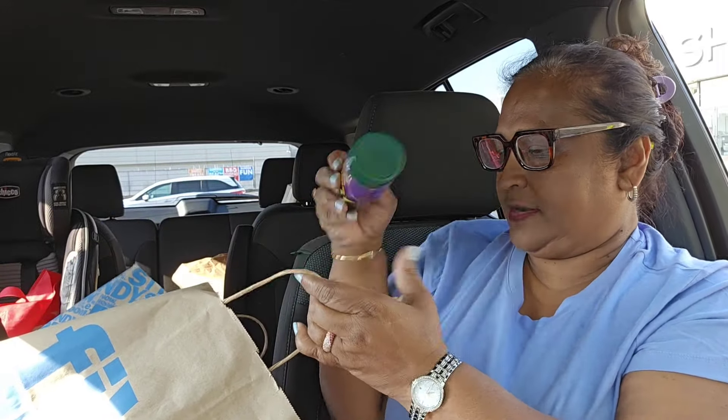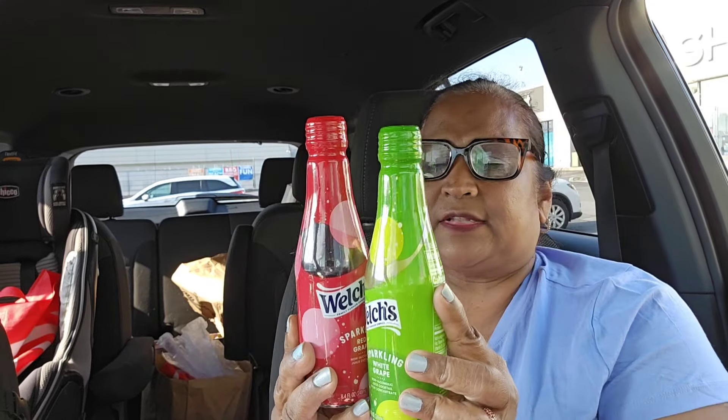I also picked up Welch's Sparkling Red Grape, non-alcoholic juice cocktail — 8.4 fluid ounces. It has absolutely no high fructose corn syrup, no artificial colors, artificial sweeteners, or preservatives. Made in the USA. Serve well chilled, pasteurized, refrigerate after opening. It has a five cent deposit. I also got the Sparkling White Grape — same concept, all the goodness in it.